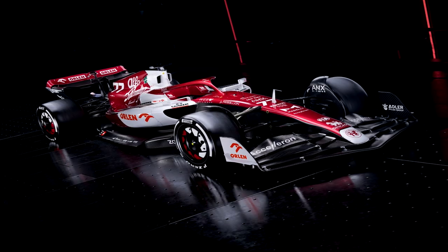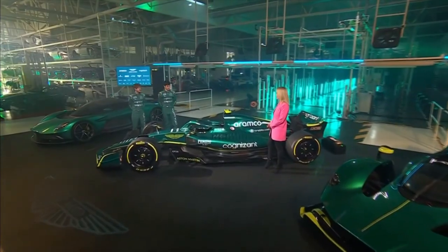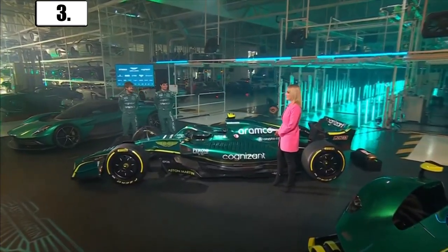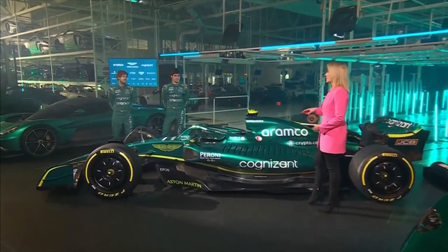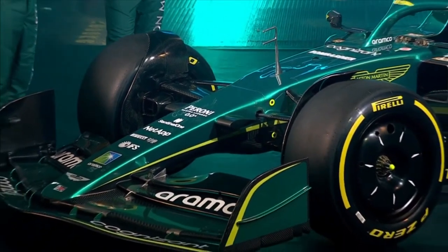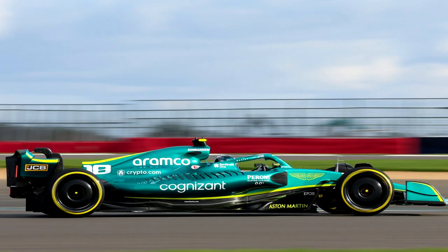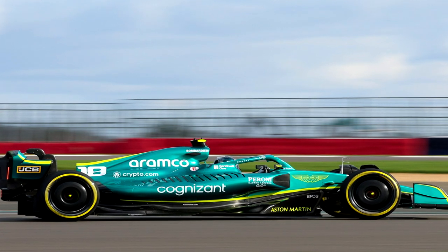And that is probably the only positive you will get out of this team. We all love the classic racing British green, and this year's Aston Martin delivers another beautiful addition to that. Given the colours of the team, it is pretty hard to make a bad looking Aston Martin livery, so it didn't take much effort to come up with this attractive beast. Let's hope they start living up to their potential.